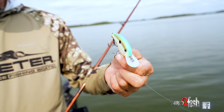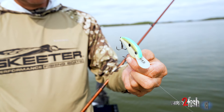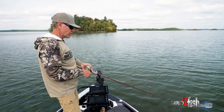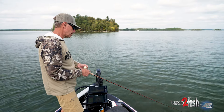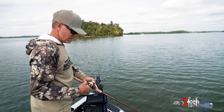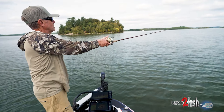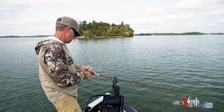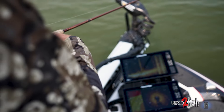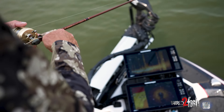This crankbait has such a small lip that the vibration is really, really subtle. When you get bit on it there's no mistaking a bite because the vibration is so subtle that you pick up every little blade of grass on it — you can totally feel the grass. And then when a fish just kind of slack-lines you, you just feel that little tiny bit of vibration stop. There's no mistaking bites on it.